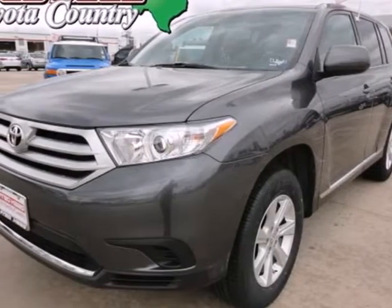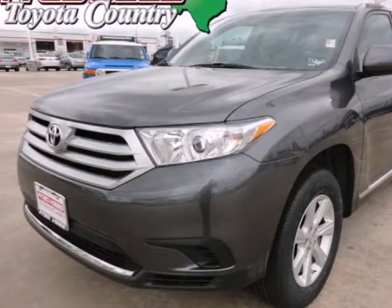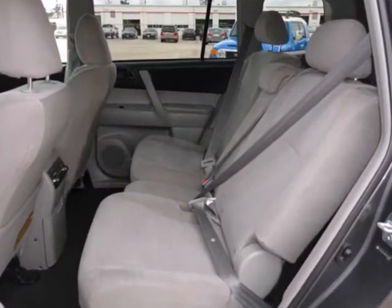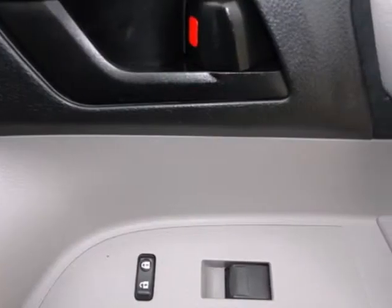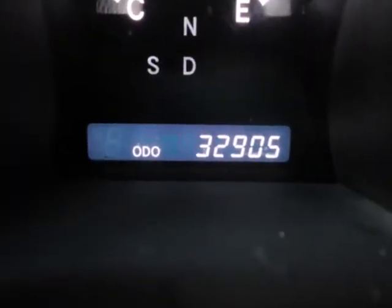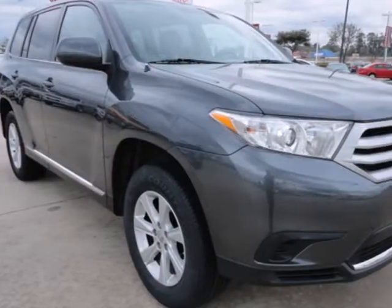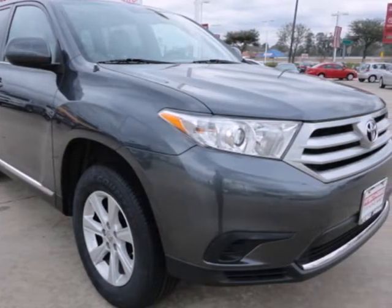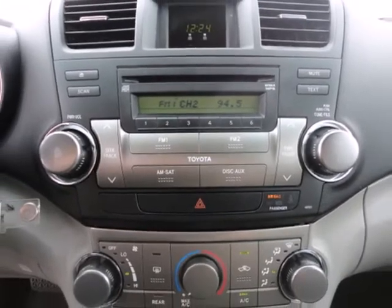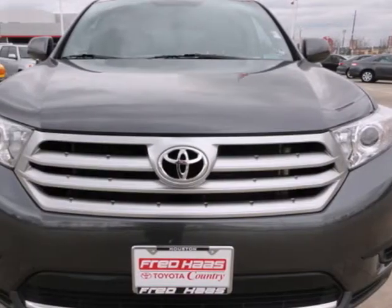Here's a 2011 Toyota Highlander. A tire pressure monitor, remote power door locks, post-collision safety system, child seat anchors, dusk-sensing headlights, and McPherson strut front suspension all come standard in this fantastic crossover. When it comes to your family's transportation, you want complete peace of mind, and this Highlander delivers with its rock-solid chassis and perfect crash test scores.